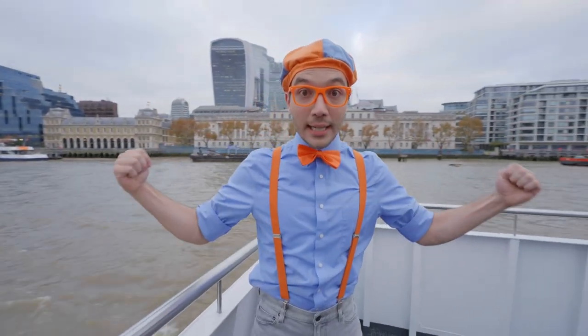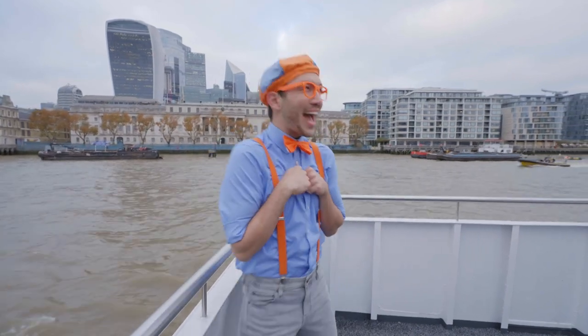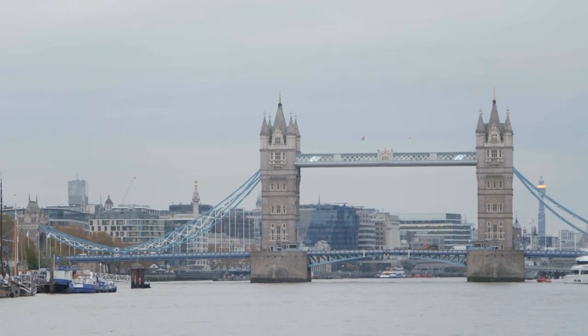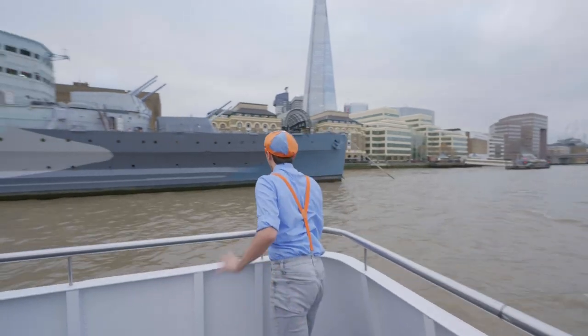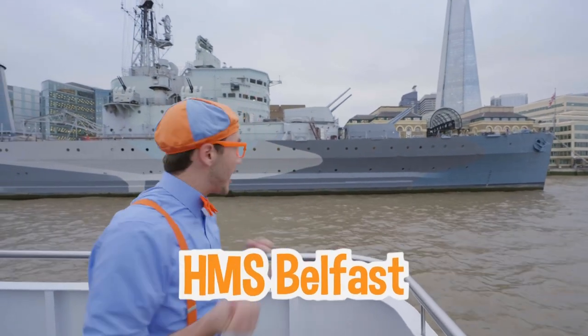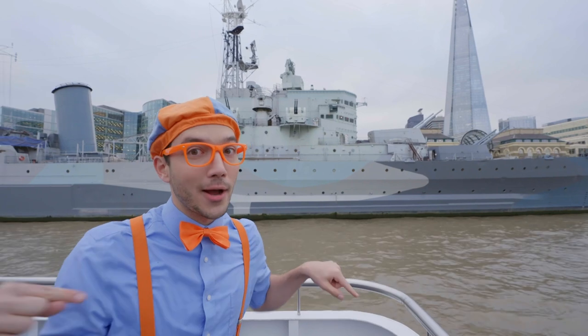I think I see a bridge coming up — this bridge is really, really big. It's called Tower Bridge! And look — it's the HMS Belfast! That boat is a little bigger than the boat we're on now — it's really big and so many colors!